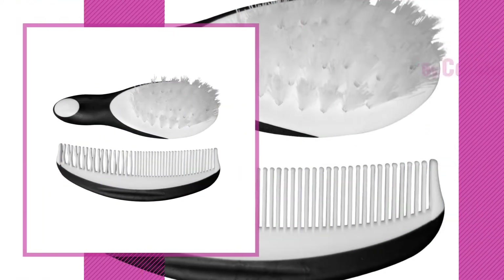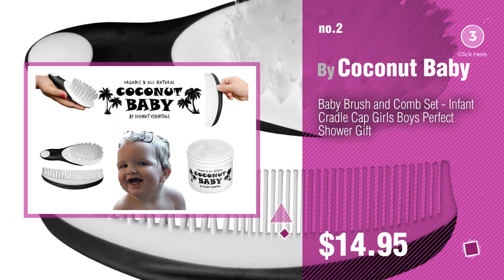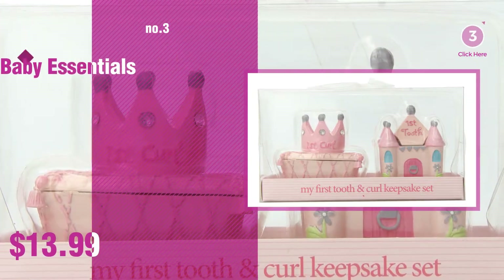Number 2, by Coconut Baby. Number 3, by Baby Essentials.